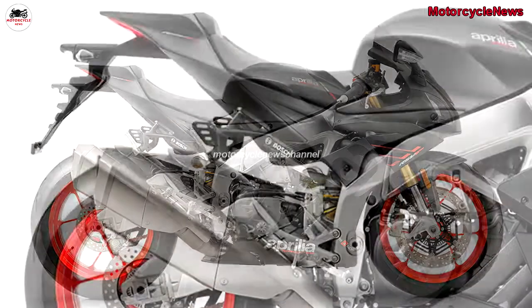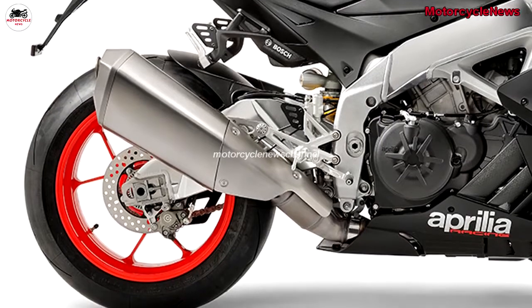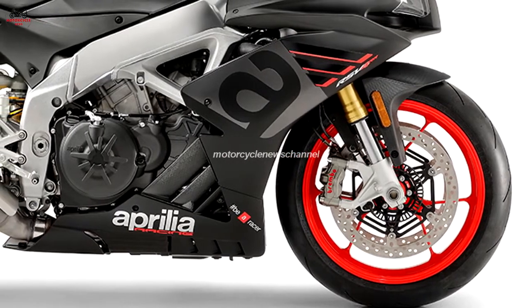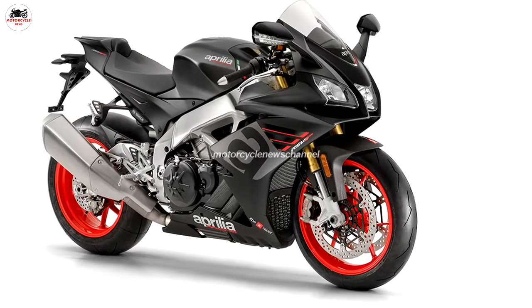Therefore, the only real difference between the RR and RF is the Öhlins suspension. 2019 pricing is TBC by Aprilia; the 2018 price was £15,599.